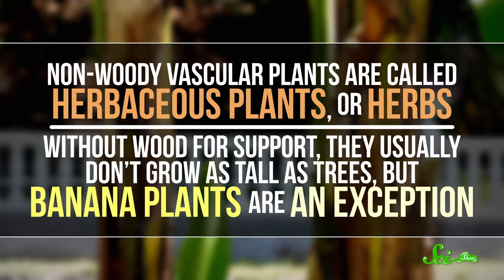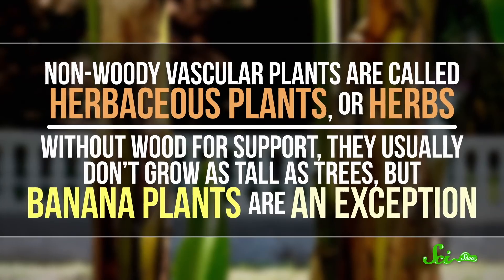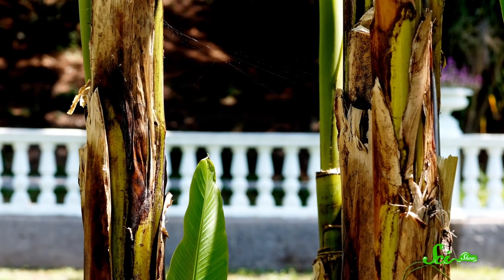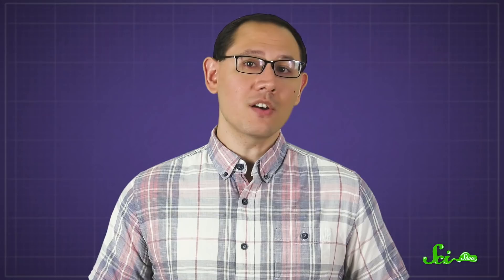Non-woody vascular plants are called herbaceous plants, or herbs. Without wood for support, they usually don't grow as tall as trees, but banana plants are an exception. Their trunk isn't a trunk, but rather a structure called a pseudostem, made of many layers of compacted leaf tissue. Beneath all those layers, you'll find the true stem.